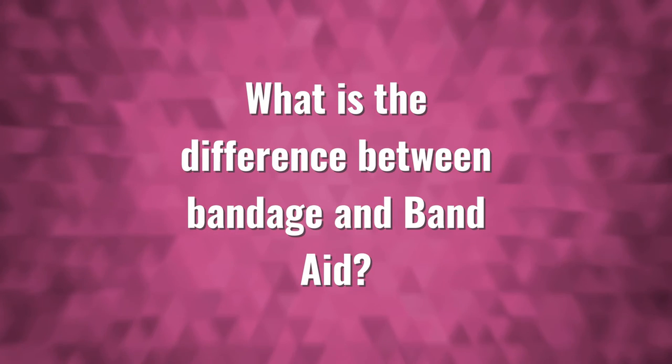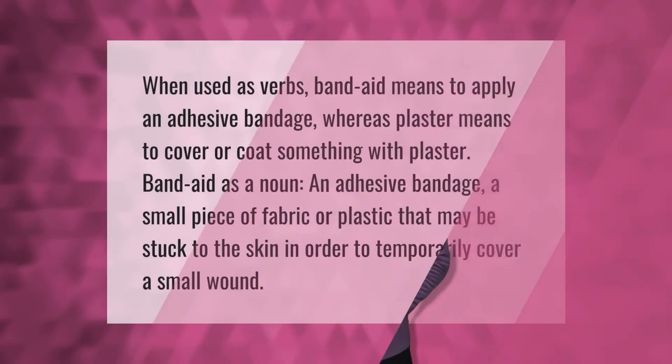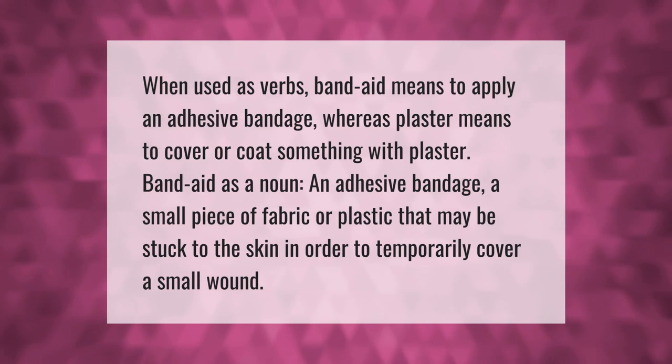When used as verbs, band-aid means to apply an adhesive bandage, whereas plaster means to cover or coat something with plaster. As a noun, band-aid refers to an adhesive bandage — a small piece of fabric or plastic that may be stuck to the skin in order to temporarily cover a small wound.